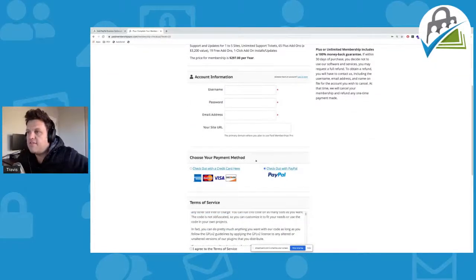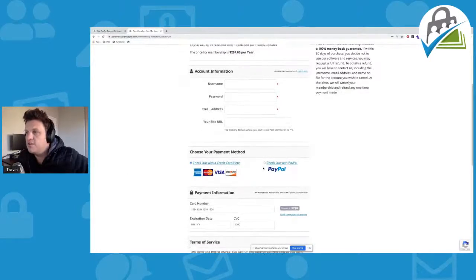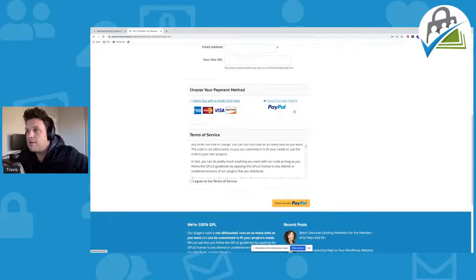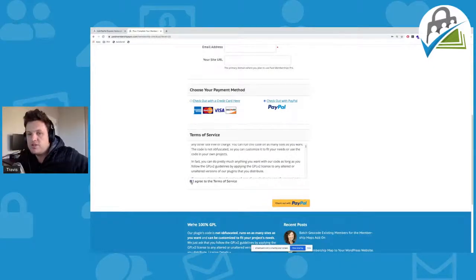Over here I have my "choose payment method". So if I want, I can just go ahead and pay with credit card. Once I click on "checkout with credit card", I can automatically go and input my credit card details, and you see here it says "powered by Stripe". And if I go ahead and click on "checkout with PayPal", then all of those billing fields disappear, as you can see. Then I can go ahead and agree with the terms of service and check out with PayPal — this will send me to the PayPal Express page where I can enter my PayPal account details and complete checkout.